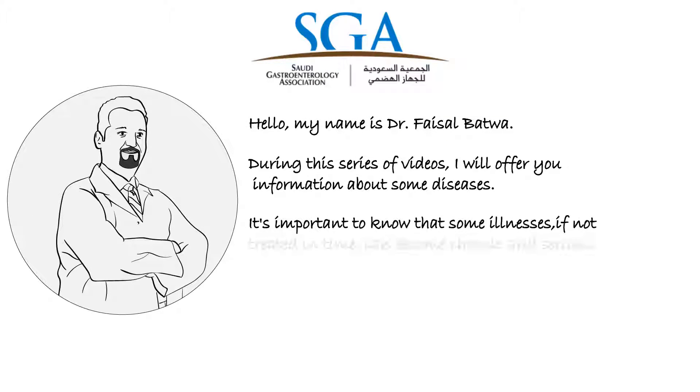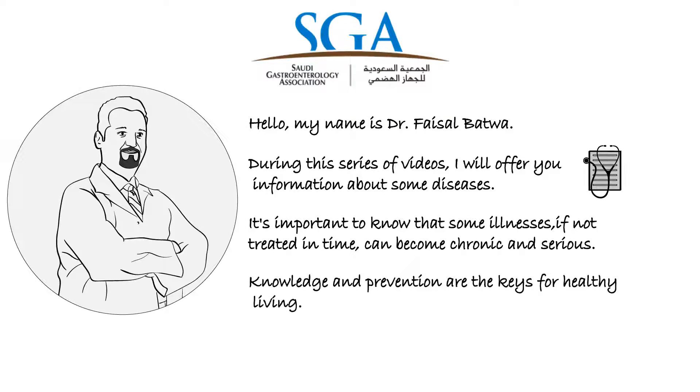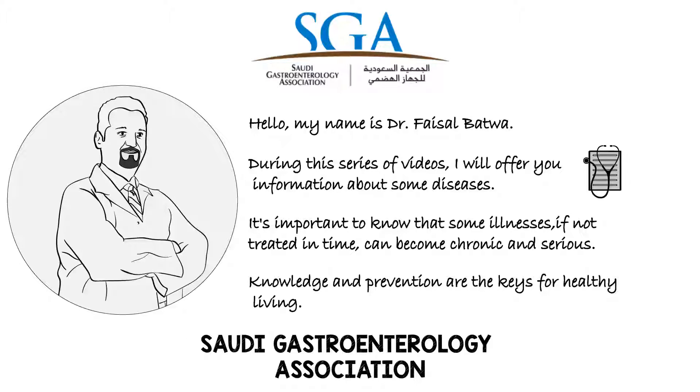Hi, I'm Dr. Faisal Bhattwa from the Saudi Gastroenterology Association. In this video, we'll talk about colonoscopy.